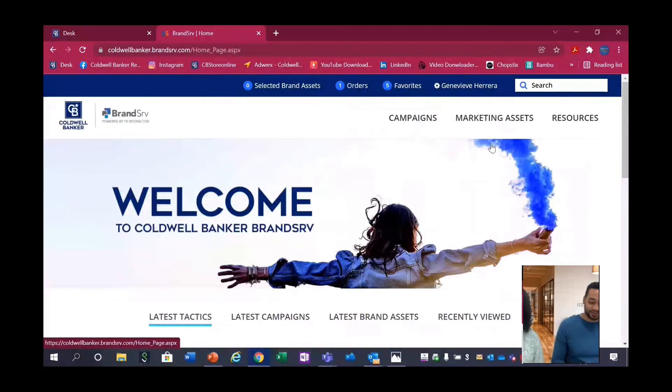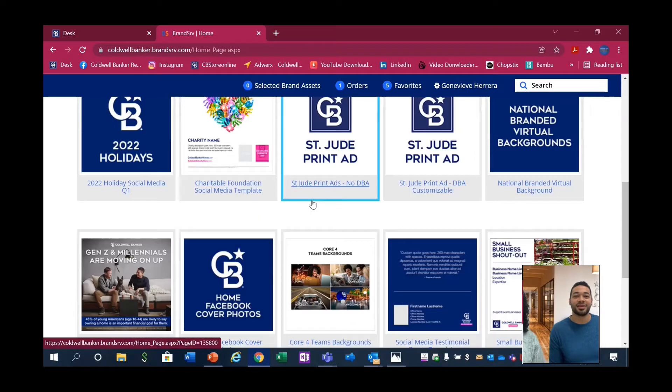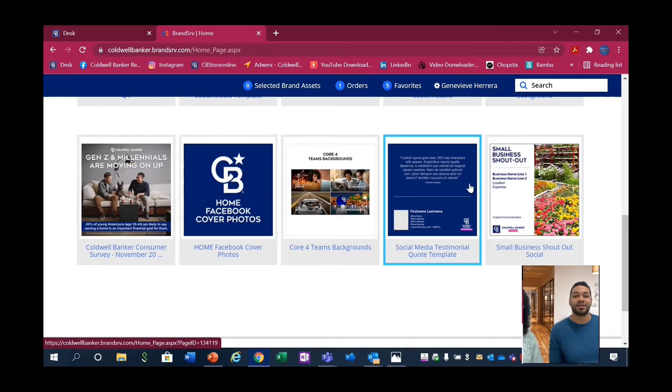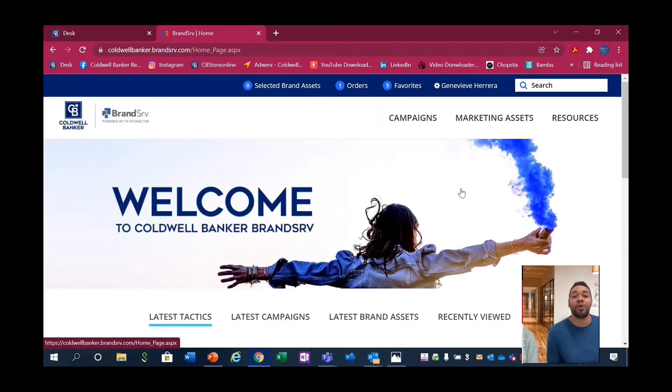Let me actually show you Brandsurf. This is where you're able to get all of those awesome digital graphics. Either they're customized for you so you can specialize and use your own brand, or you could leverage the Kobo Banker brand using any type of pre-created templates, and even do those semi-custom templates if you want to showcase your own small business. Brandsurf is a part of Kobo Banker's core fort of production power.